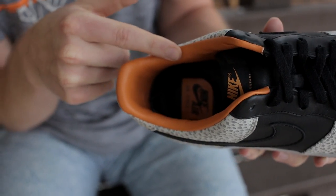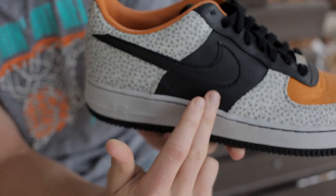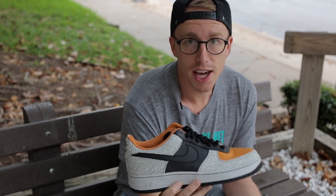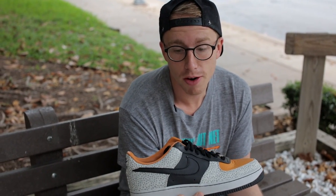Orange leather lines the shoe and hits the toe box, with black leather working its way on the mid-foot panel and branding, as well as the tongue and the insole. In 2008 these weren't too easy to come by, but thanks to Nike ID you can make your own Safari Air Force Ones.